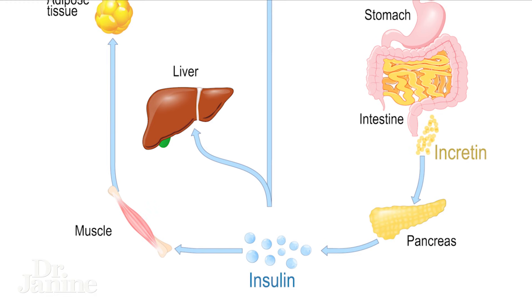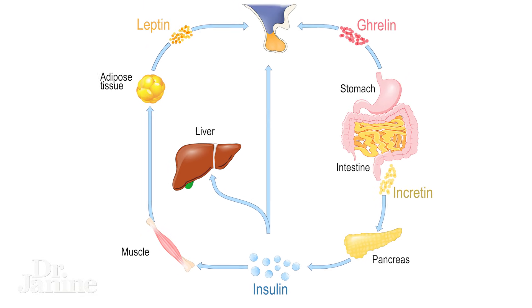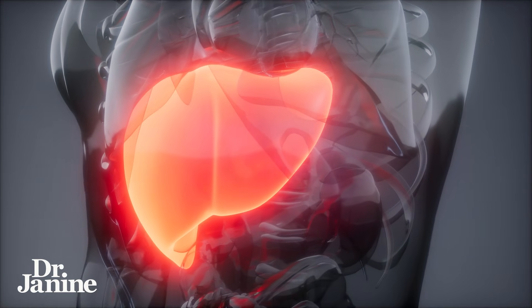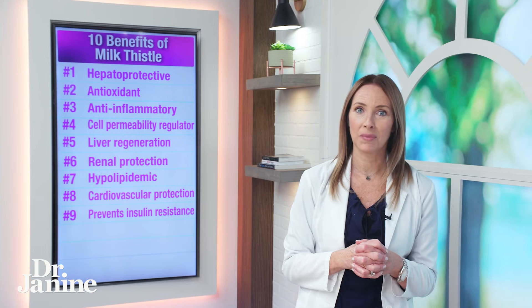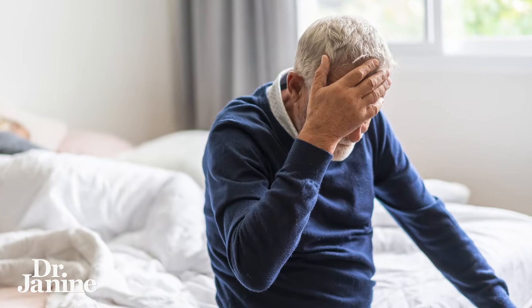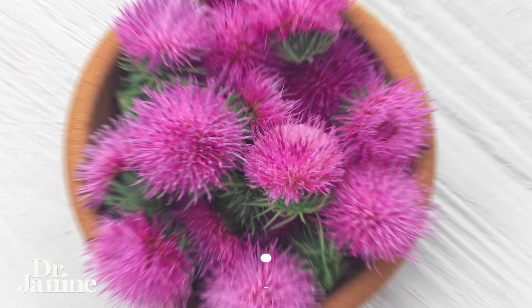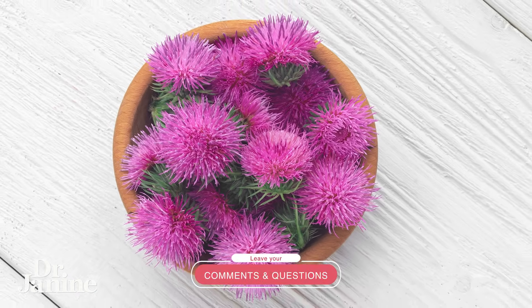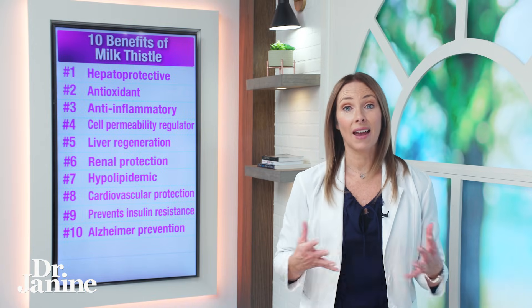Number nine on my list: it helps prevent insulin resistance, and this is especially found in the research in cirrhotic patients — those with liver cirrhosis — for whatever reason, milk thistle has been proven beneficial for this as well. And number ten on my list: milk thistle may even help to prevent Alzheimer's. The aging brain and cognitive loss as we age — Alzheimer's is complicated, but if milk thistle can help, it's partly related to its detoxing effect and liver function, which could be connected to what's happening with our brain health.